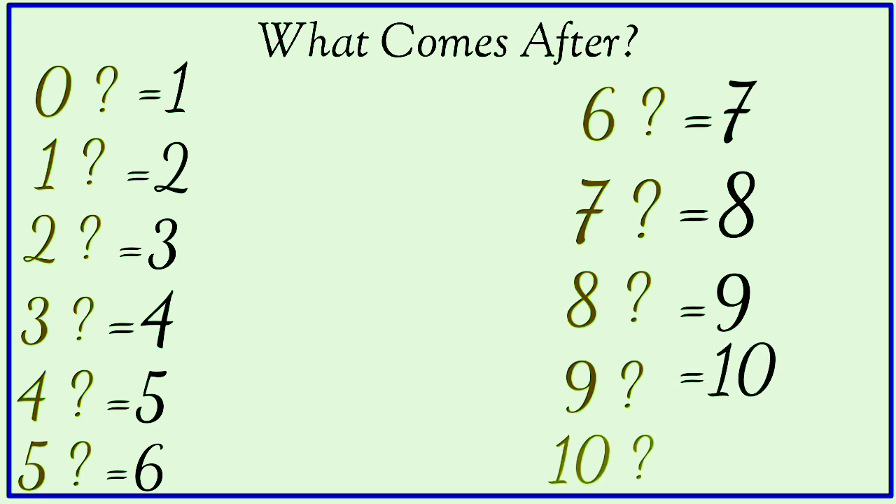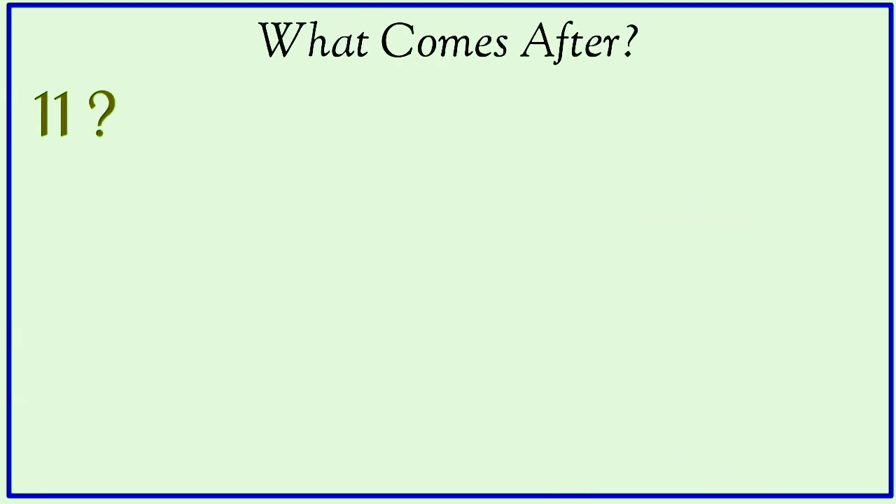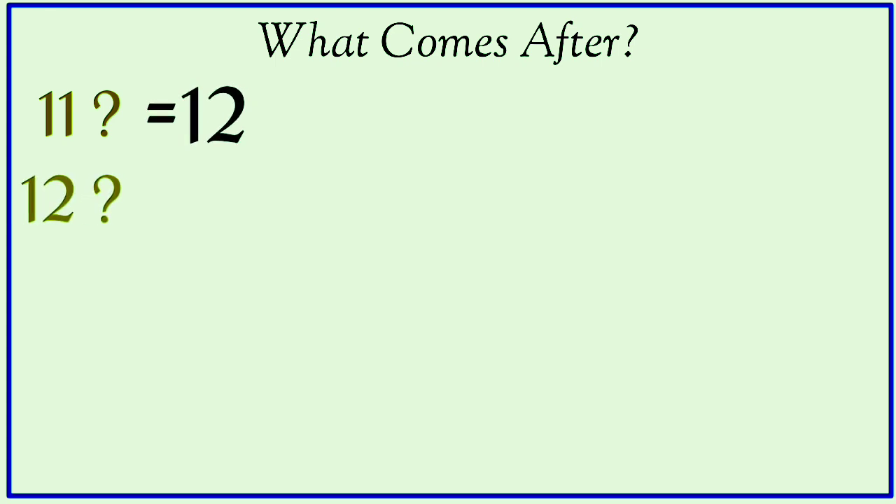What comes after ten? Eleven. What comes after eleven? Twelve. What comes after twelve? Thirteen.